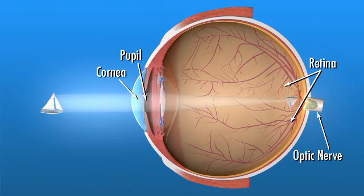a light-sensitive tissue lining the back of the eye. The retina converts the light rays into signals that are sent through the optic nerve to the brain, where they are interpreted as the images we see.